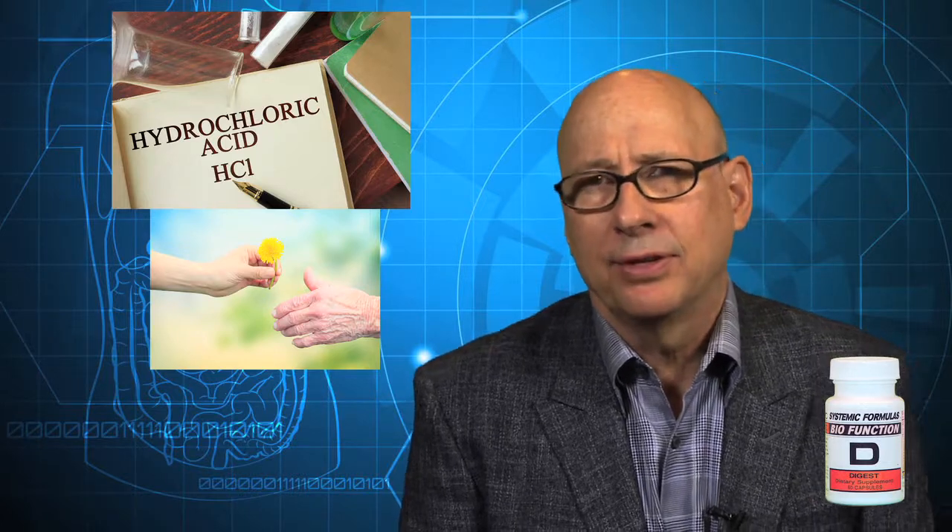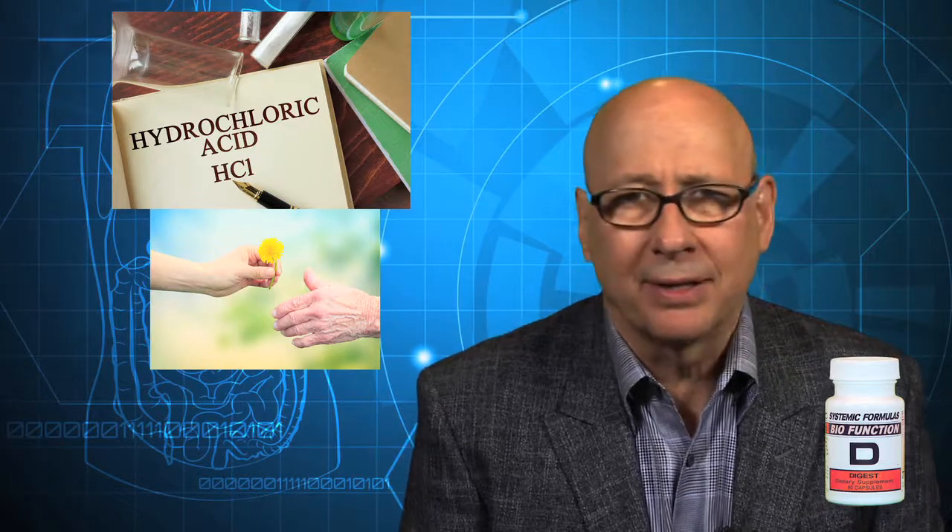Modern research shows that hydrochloric acid declines with age, and this prompted Doc Wheelwright to design a digestive support formula made from a different perspective than most other formulas on the market, which were basically just an array of enzymes in different potencies put together in a tablet or capsule — and thus Doc would call them crutches, because they were providing more of what the body needed to use.